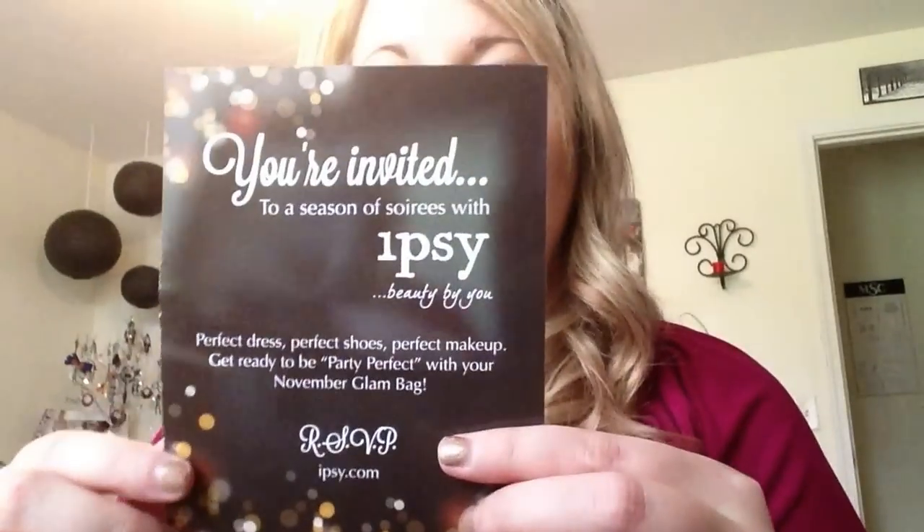Hi there. It's been a while since I've done a video. I've been really sick and not feeling so great, but I have gotten some really cool stuff that I wanted to show you. This month, first of all, I got my Ipsy bag, which the theme was Party Perfect.